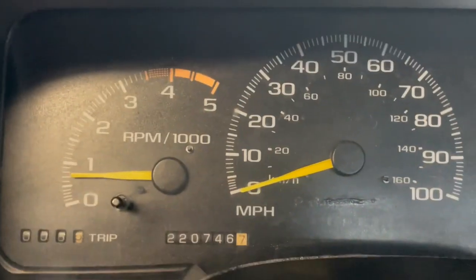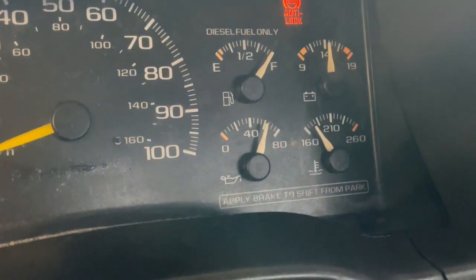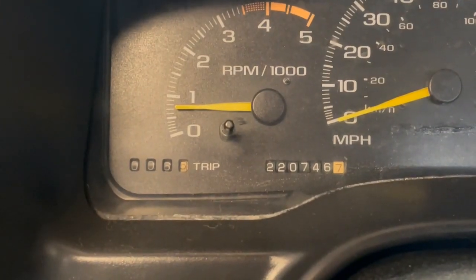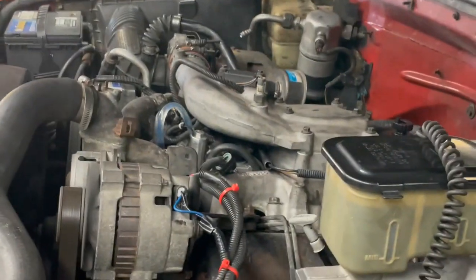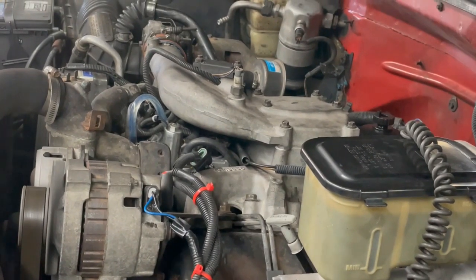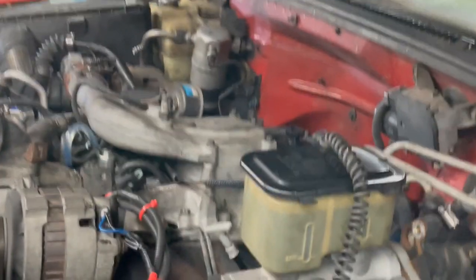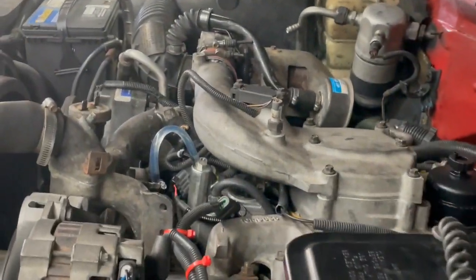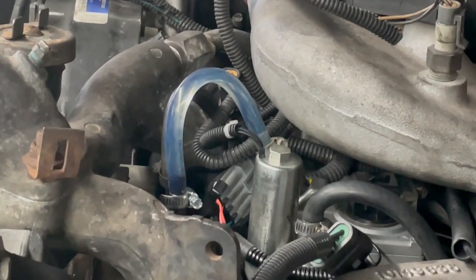Still no check engine light — it's up here in the dash on this truck. You can see the lopey idle. I don't know how well you're going to be able to hear it on the video, but the best way to describe it — it just sounds like a gas engine with a big cam. Not to dismiss it or anything, just a lopey idle.